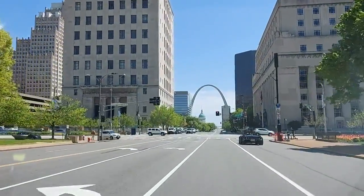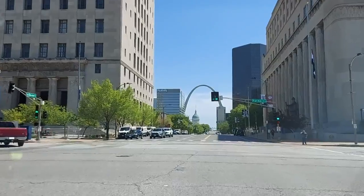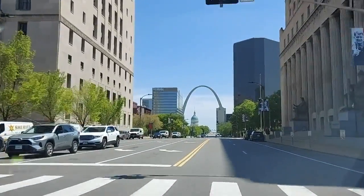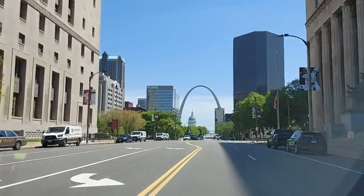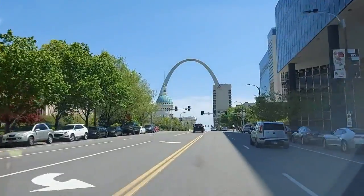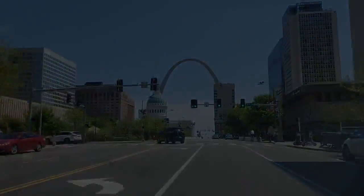On the left side we have the Civil Courts building, with a very characteristic pyramid-shaped roof, built in 1923. Now we can see a panoramic view of Market Street — the old historic courthouse and Gateway Arch, a symbol of the westward expansion of the United States in the 19th century. On the left there is a row of parks: City Garden Sculpture Park and Kiener Plaza.